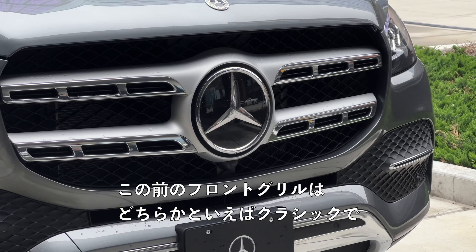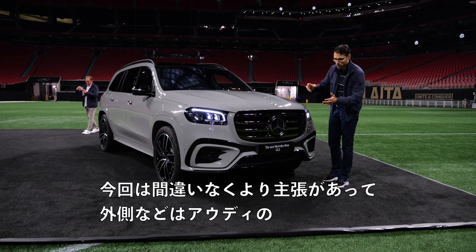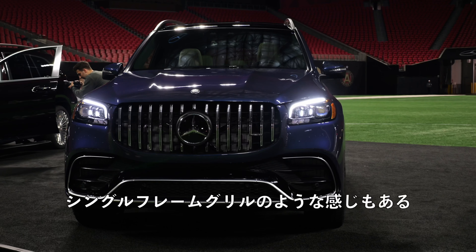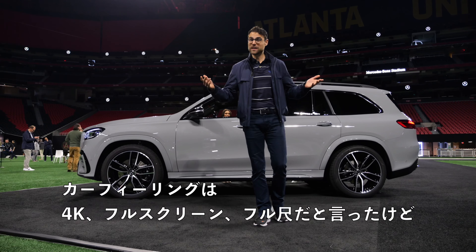And of course, the obvious thing is this front grille. Before, it was rather classic, a little bit more subtle, now definitely more screaming out. A little bit also like the Audi single frame grille on the outside part.